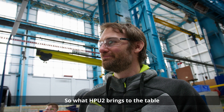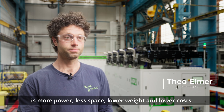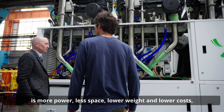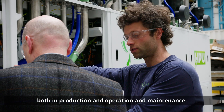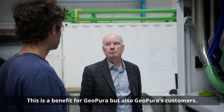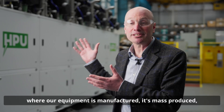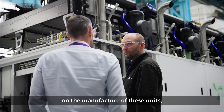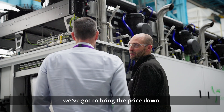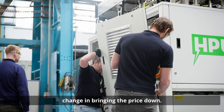What HPU2 brings to the table above our current HPU1 offering is more power, less space, lower weight, and lower cost both in production and operation and maintenance. This is a benefit for GeoPura but also GeoPura's customers. You're here in the Siemens Energy site where our equipment is manufactured — it's mass produced — and working with Siemens Energy on the manufacture of these units, we've got to bring the price down, and this unit is that next step change in bringing the price down.